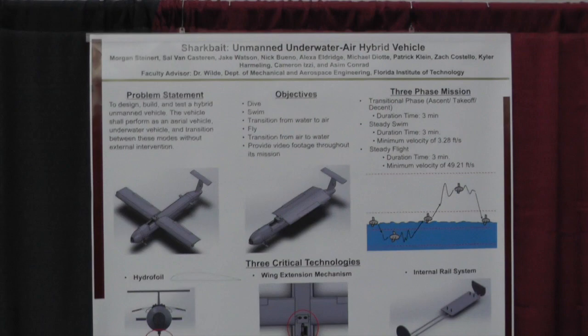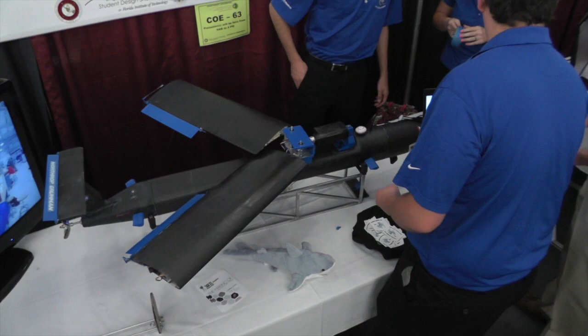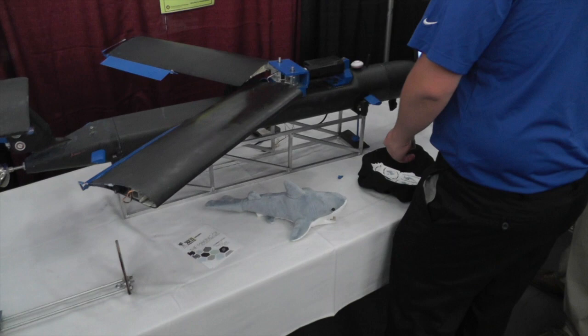Hey, my name is Sal Van Kasten. I'm Systems Engineer for Sharkbait Design Team. The point of our project is to try to make a drone that's able to both fly and submerge underwater. Our plan is half in the air, half in the water.